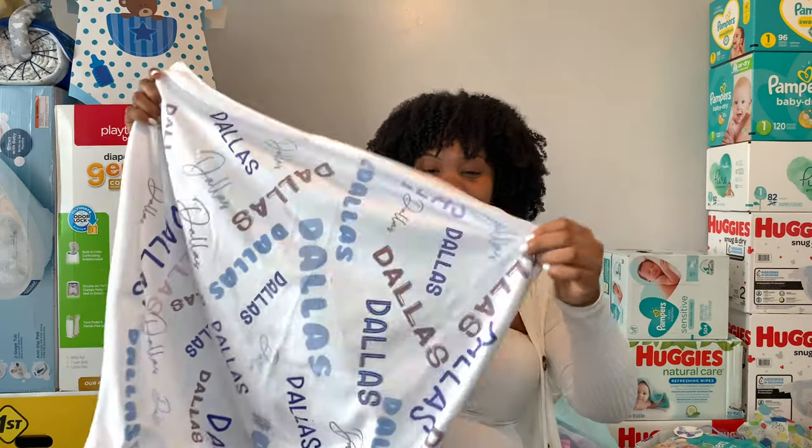This one is from Dad and Stephanie — my boyfriend's dad and his girlfriend. It says 'Congrats on your baby boy,' thank you Papa. They got some Pampers size two, some wipes, and a little summer outfit — look at this little tank top. I already told my boyfriend we're taking him to the zoo this summer.